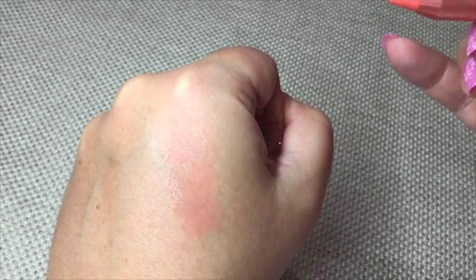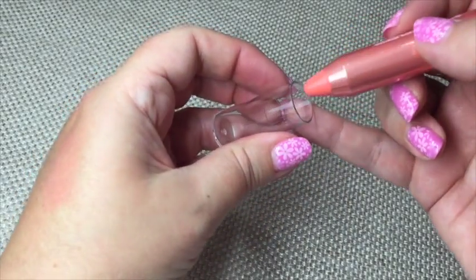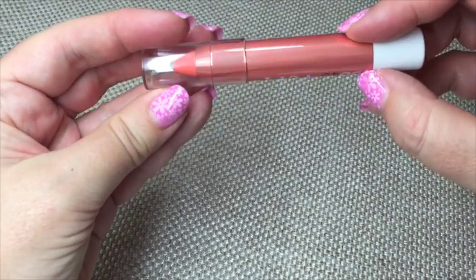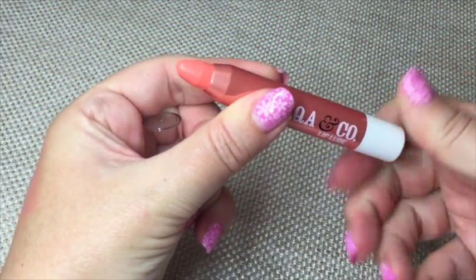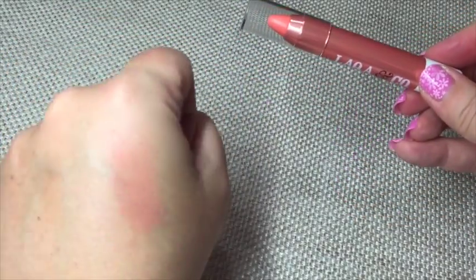The peppermint is really overpowering, so I'll see how I go with it. The packaging is lovely — a metallic rose-gold finish. This one winds up rather than needing a sharpener, which is handy. The color is really pretty, especially if you've got a bit of a tan.